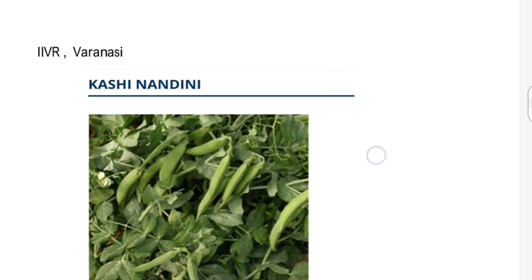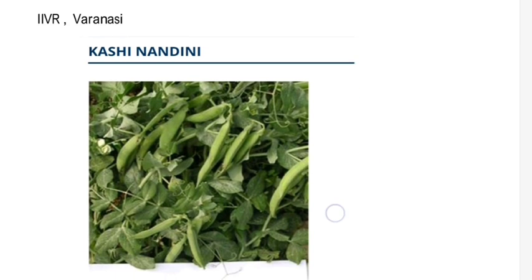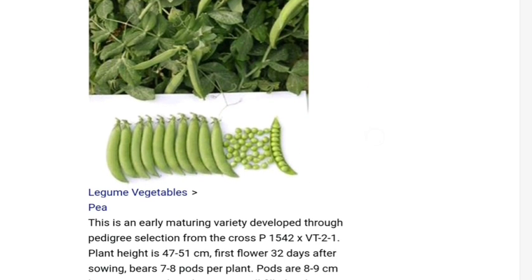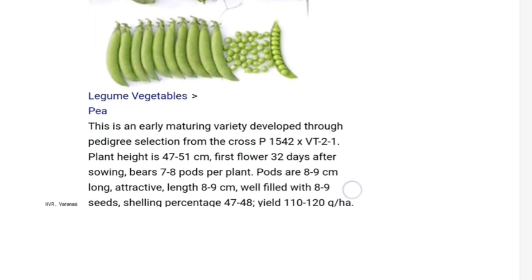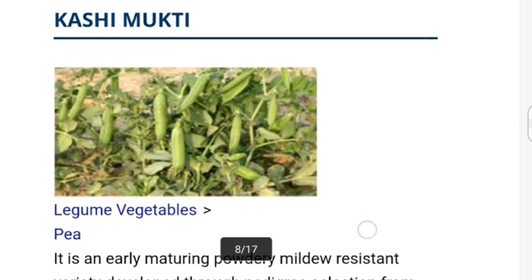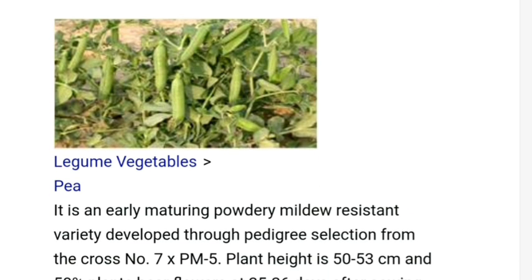Now let us talk about the varieties developed by IIVR in different vegetable crops. Kashi Nandini is a variety of pea — it is an early maturing variety. Another one is Kashi Mukti, another variety of pea, which is an early maturing and powdery mildew resistant variety.